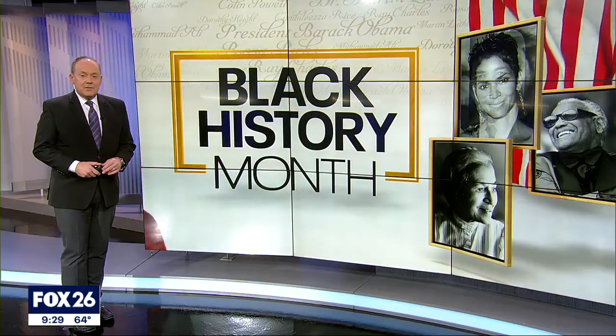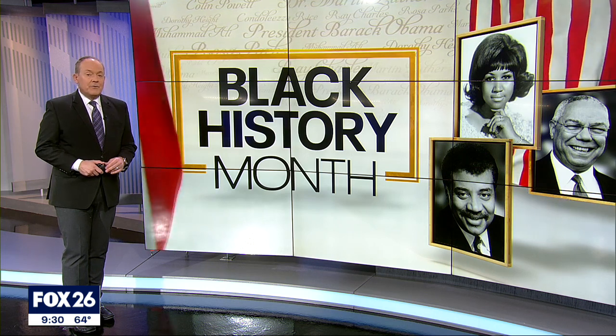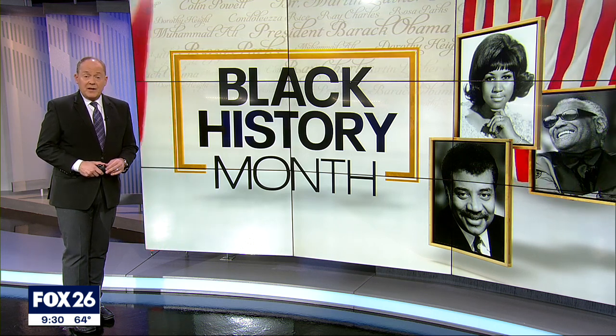Our Black History Month celebration continues tonight with artwork from local artists now on display at the University of Houston Clear Lake. It chronicles the diversity of Black culture. Photojournalist Darlene Janik Ferris takes us on a tour.